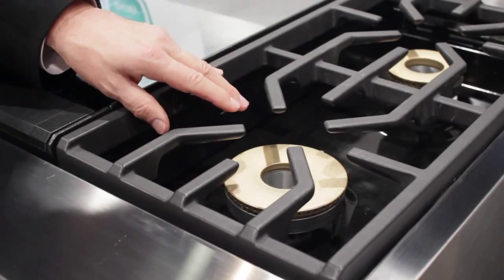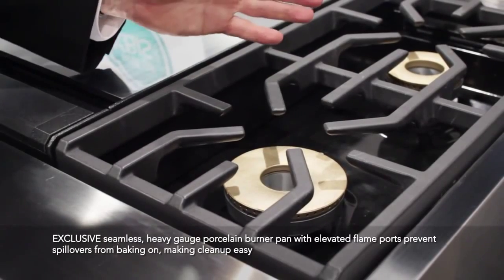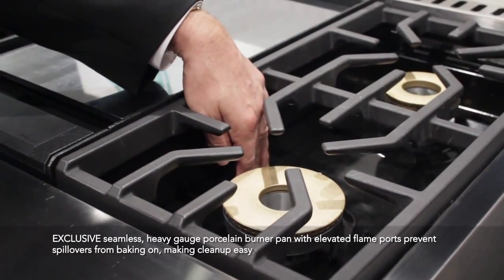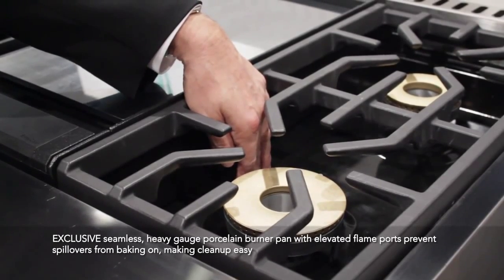The second benefit is it's easy to clean. As spillovers come off, the burner pan is below the elevation burner and it is not hot and it is easy to clean up.